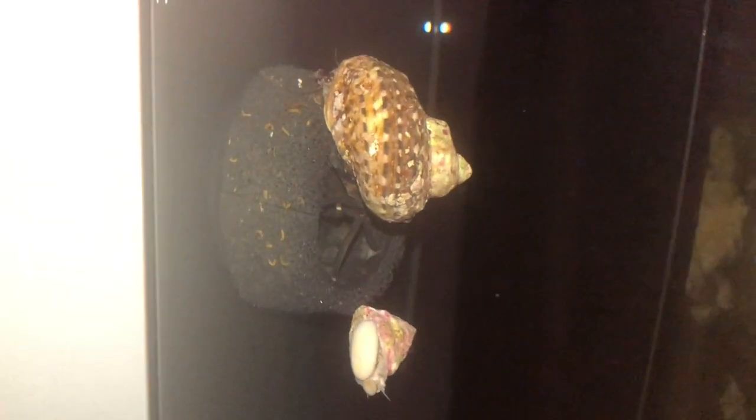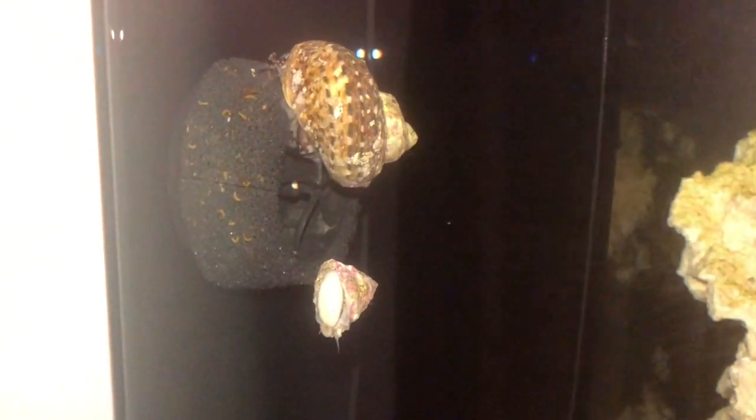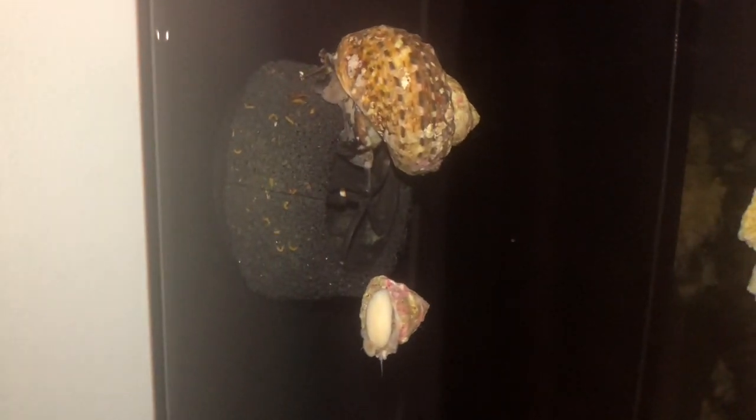I also added a foam cover for the powerhead just before the ammonia raise. One of my clownfish is still small and I just wanted to have protection to make sure no one gets sucked in. But a few days after I placed the foam cover, I found out it was holding too many fish poop and food waste. That could raise ammonia, so I took it off.